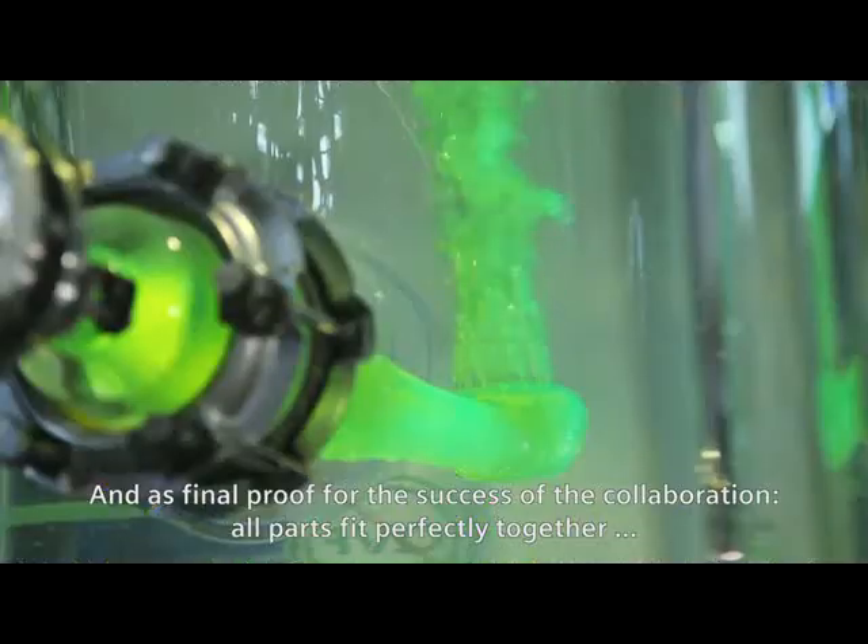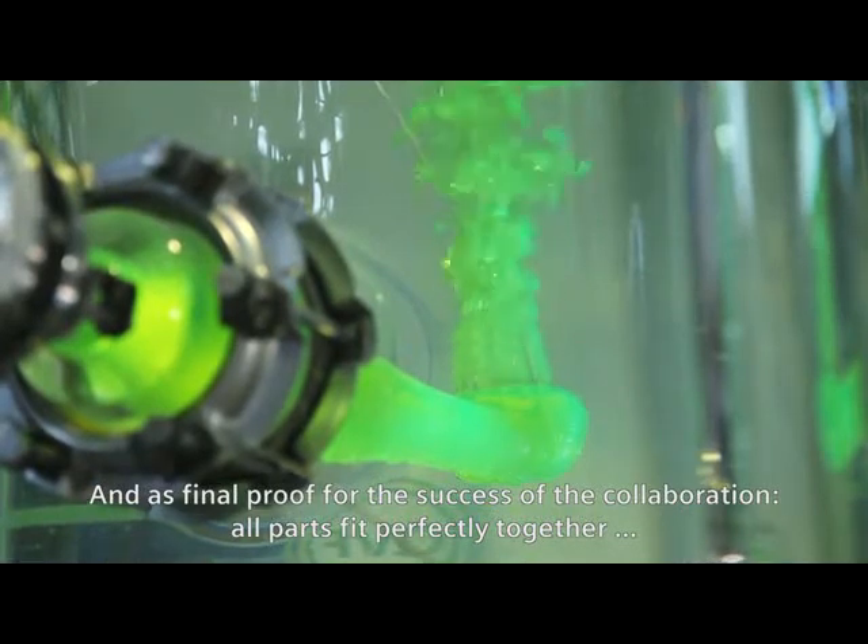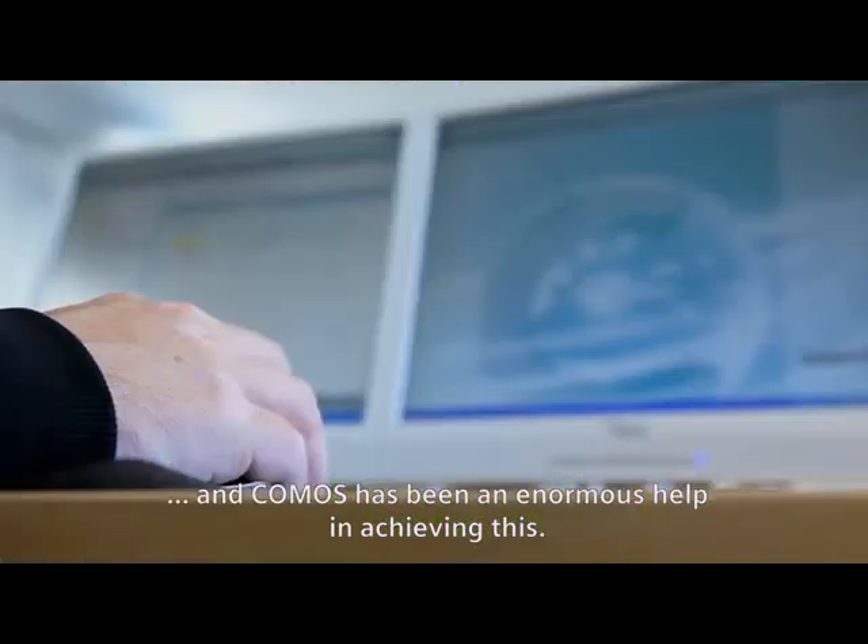As final proof of the success of the collaboration, all parts fit perfectly together. COMOS has been an enormous help in achieving this.